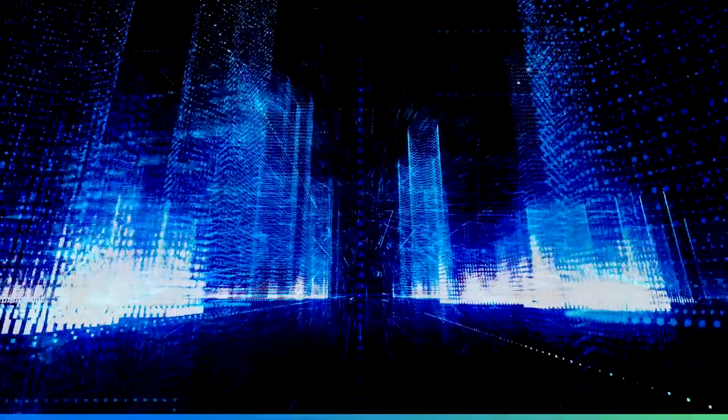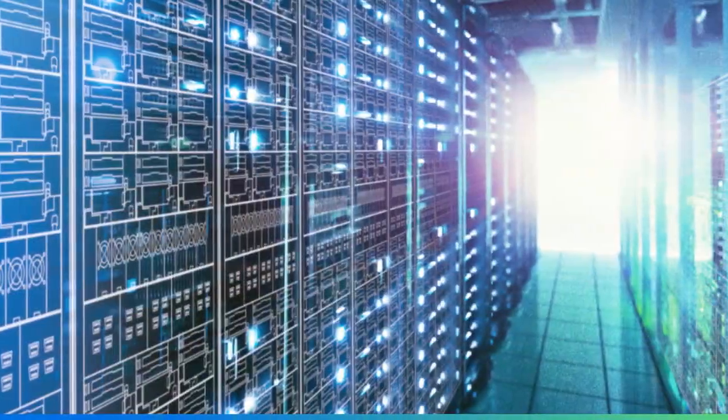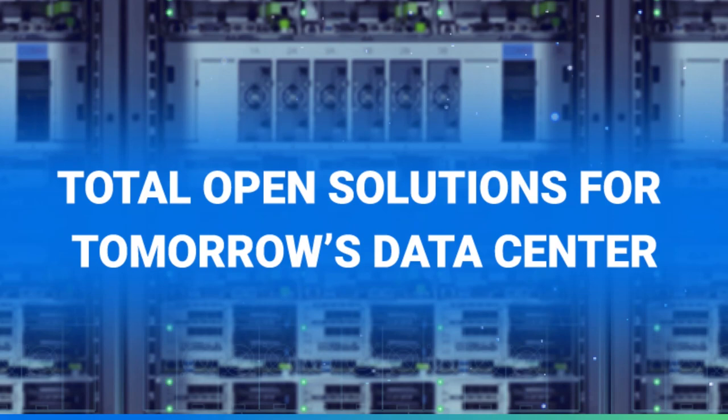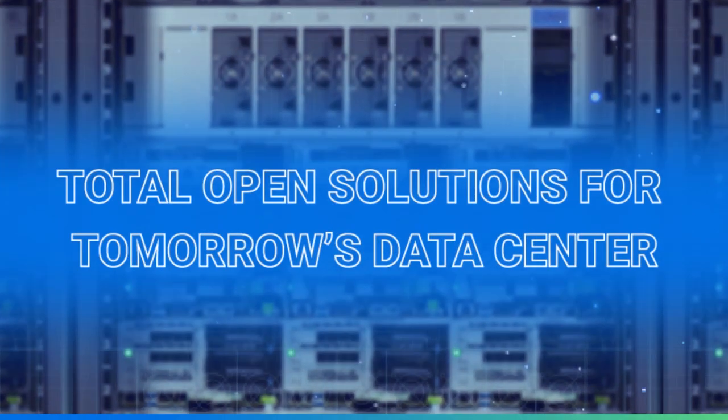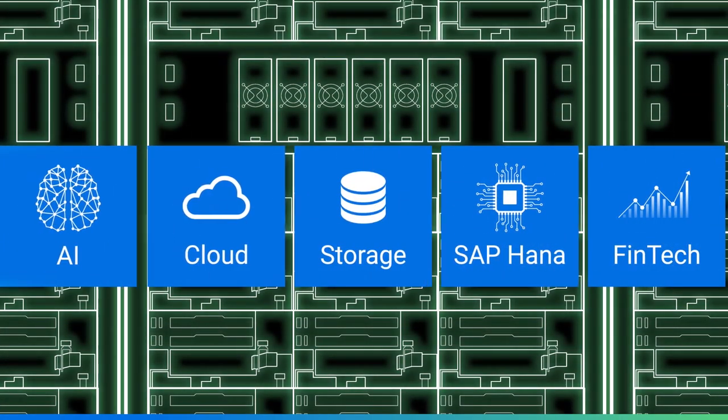As data center workloads grow more diverse and complex, so grow the demands on performance and efficiency in hardware. Explore INSPUR's total open infrastructure solutions, which aim to help businesses overcome emerging challenges and push their data center beyond their limits.